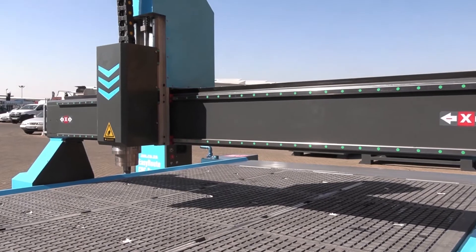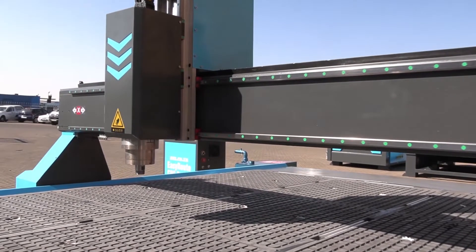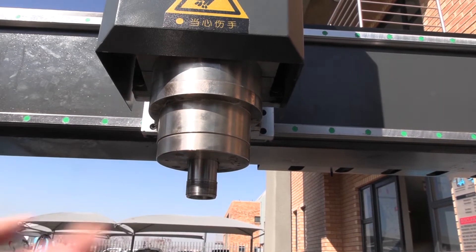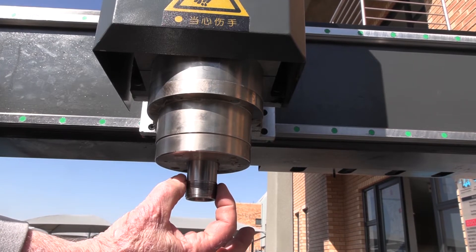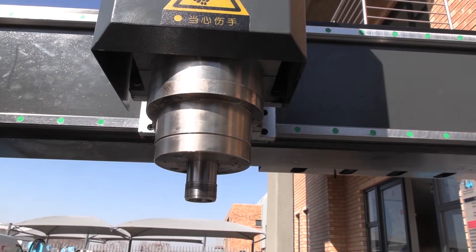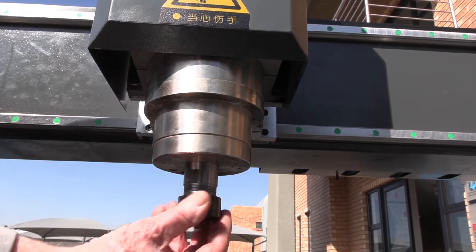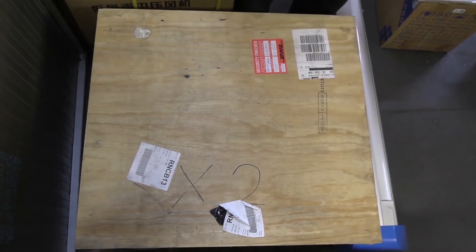What about the spindle? Perhaps the most important part of the machine. This router includes a large 125mm diameter, 5.5kW high-torque water-cooled spindle on a 7.5kW inverter, for a maximum of 24,000 RPM, utilizing an ER25 collet system.